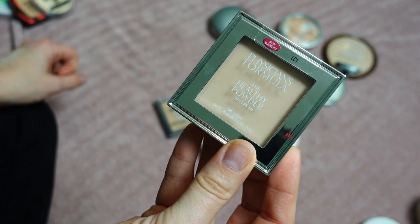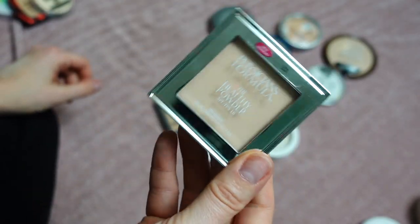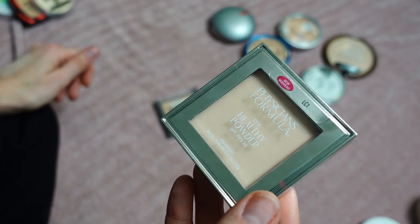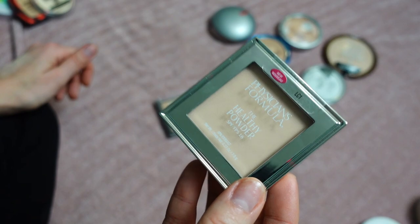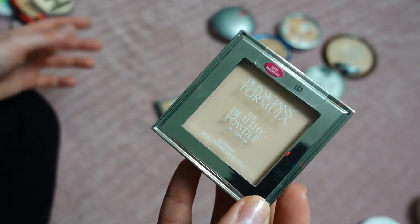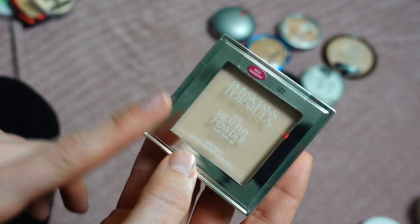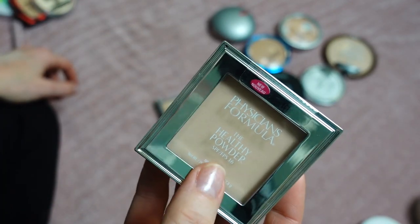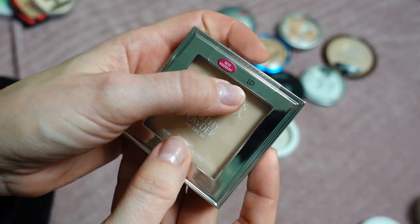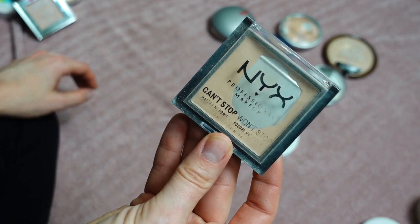This one is Physician's Formula The Healthy Powder SPF 16 in shade LC1. They recently sent me this in a PR package, and I'm so thankful because I think it's being discontinued. This has been one of my favorite powder foundations for a very long time — I've repurchased it so many times. I match LC1 and LN3. If I see it anywhere I will definitely repurchase it.